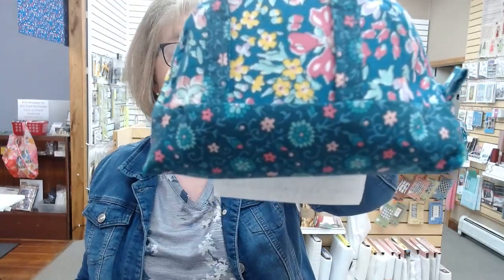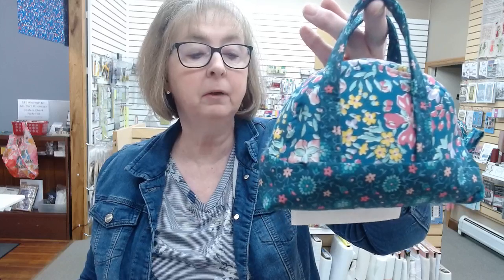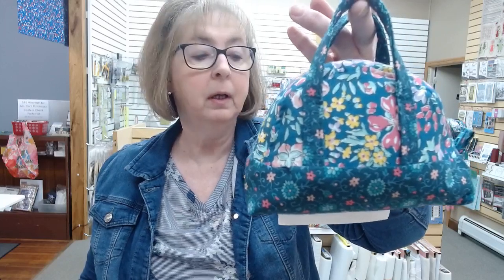This is our $20 Tuesday for May — our little itty bitty bowler bag. May 7th it's in Arcade, May 21st it's in Elma. Your class includes the pattern, the class, and a zipper. You need to bring your fat quarters and your fusible stabilizer, your SF-101, and we'll walk you through how to do this.